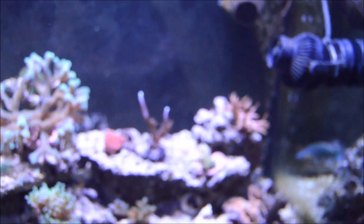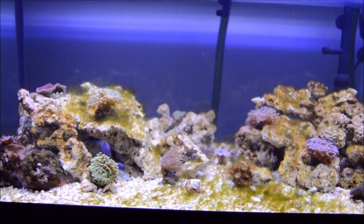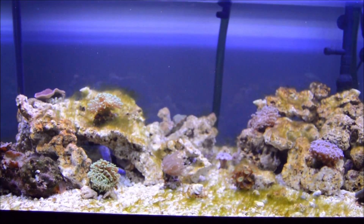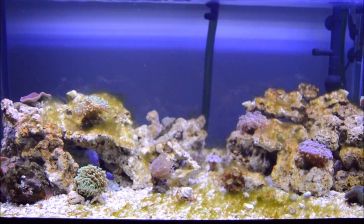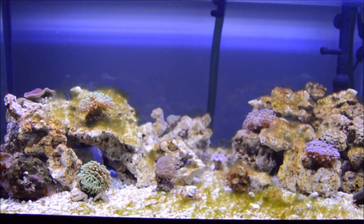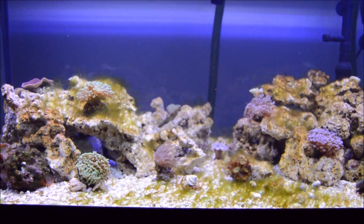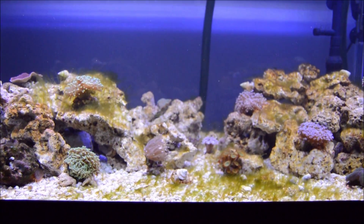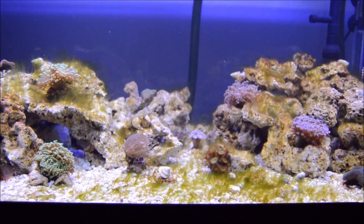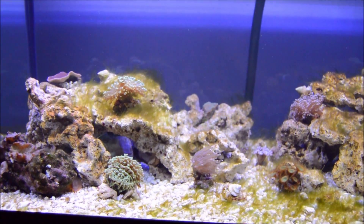Now I'll take you to the 40 gallon. Here we are at the 40 gallon reef. In the last update, the live rock was going through its curing process, which caused the water to have a slight sulfur smell. That has since passed — the live rock is cured and all the water parameters in here are perfect. However, there is algae growth that formed, so I bought a little cleanup crew: five snails and five blue leg hermits to start working on that.